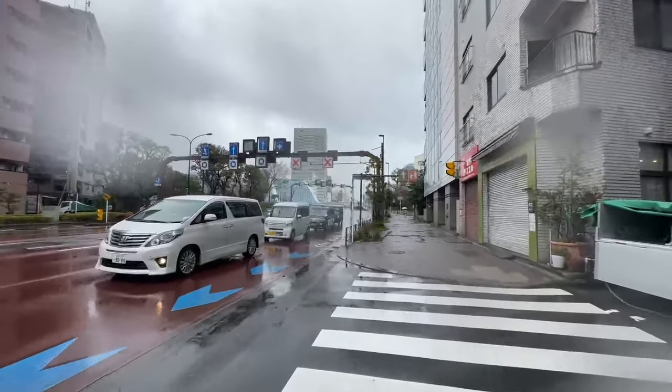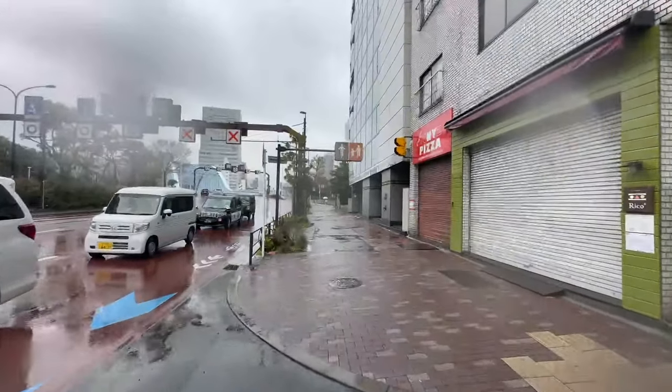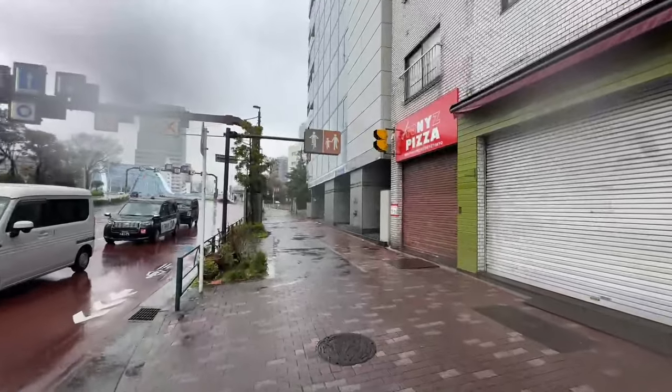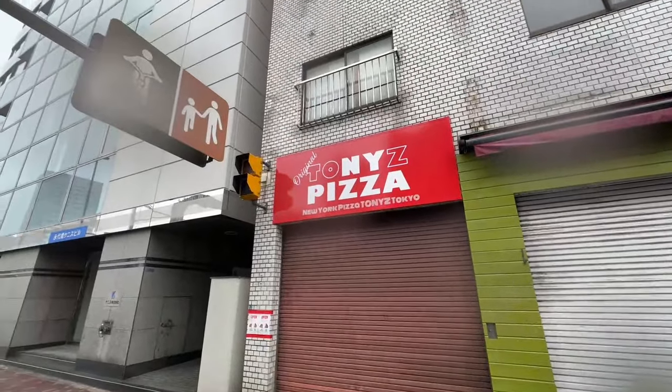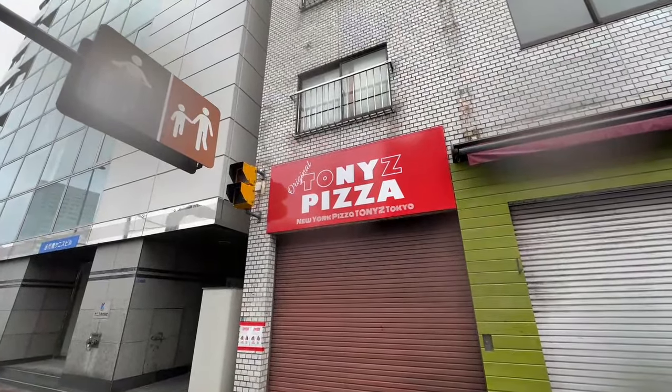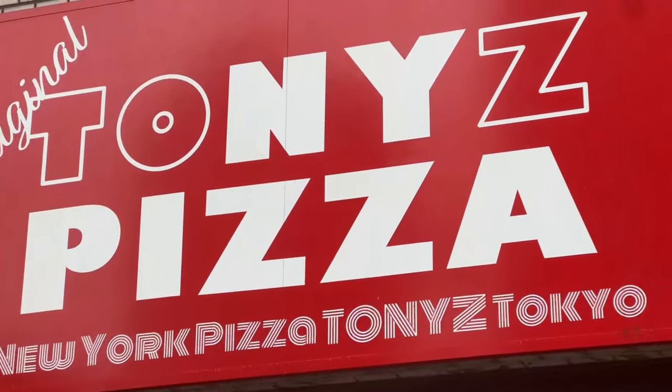Oh, here it is! He was right, but it's closed today. Alright, this was good scouting. Tony's — Tony's NY. Look at that, he put the NY in Tony — oh, that's genius! Tony's Pizza. New York Pizza. That's so cool! We're going to come back here.